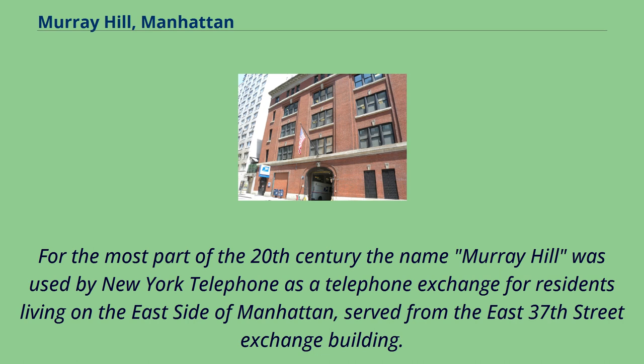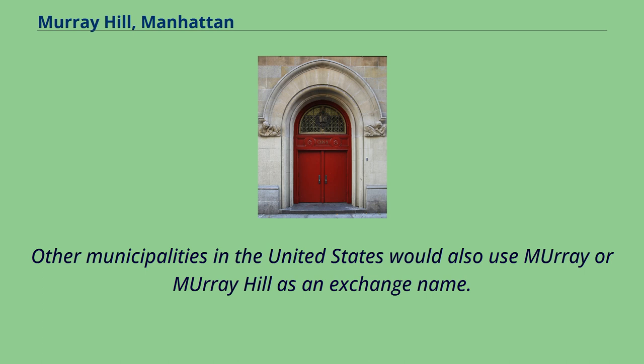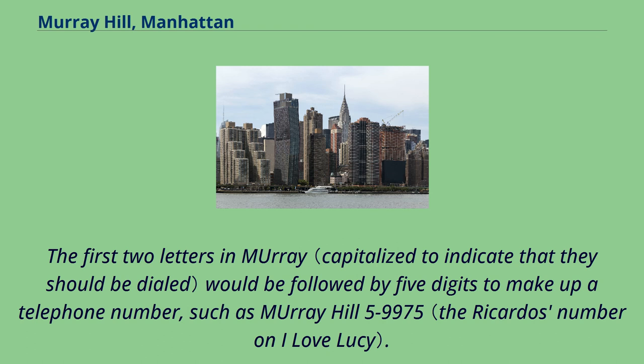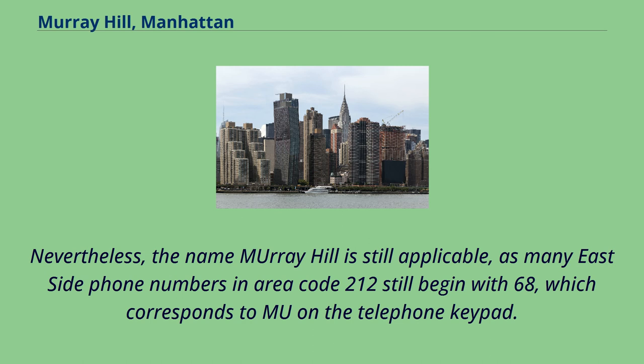For most of the 20th century, the name Murray Hill was used by New York Telephone as a telephone exchange for residents living on the East side of Manhattan, served from the East 37th Street Exchange Building. Though the entire city was covered by Area Code 212 until the 1980s, most neighborhoods at the time would be grouped together by a particular exchange name. Other municipalities in the United States would also use Murray or Murray Hill as an exchange name. The first two letters in Murray would be followed by five digits to make up a telephone number, such as Murray Hill 5-9975. This was the way most telephone numbers were given until AT&T switched to all-number calling by the late 1970s to early 1980s. Nevertheless, the name Murray Hill is still applicable, as many East side phone numbers in Area Code 212 still begin with 68, which corresponds to MU on the telephone keypad.